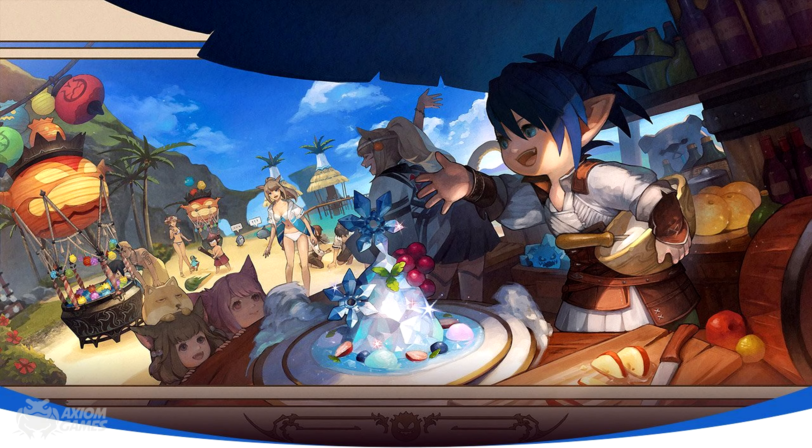Hello guys, it's Axiom and welcome to a new video in Final Fantasy XIV. In this video we're taking a look at the items that you can get from the Moonfire Fair event.